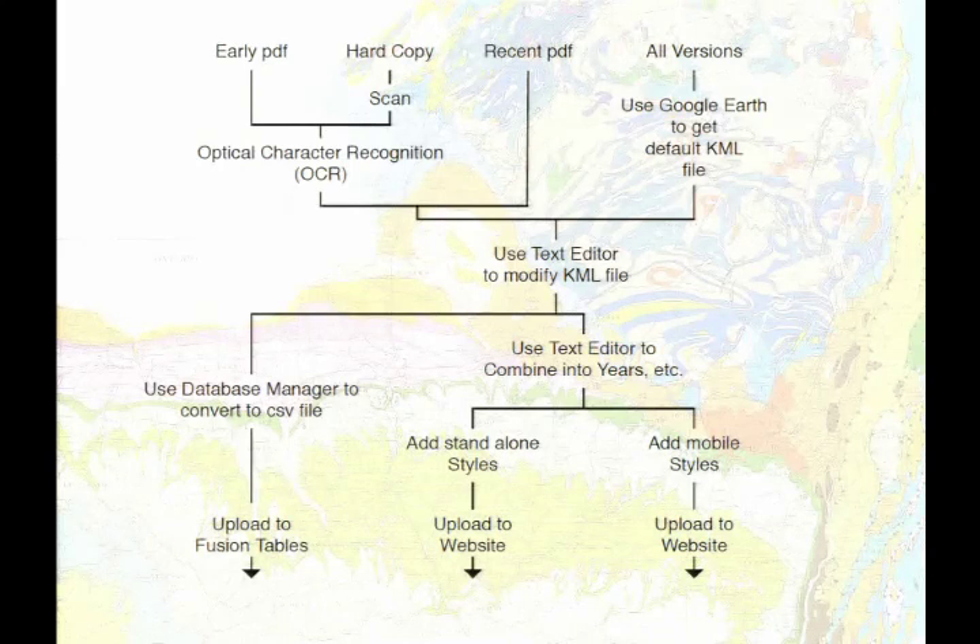You combine everything to get a final formed thing ready to go. Depending on where you want to send it — if you're going to send it up to Fusion Tables, you've got to convert it into a comma-separated values table, which I still use FileMaker to do. It turns out since I was doing this, the technology has evolved — Excel can now export pretty directly to this. So if you're starting from scratch, don't go the FileMaker route; see what you can do with Excel. In any event, you come from your KML file to something else, send it up to Fusion Tables.